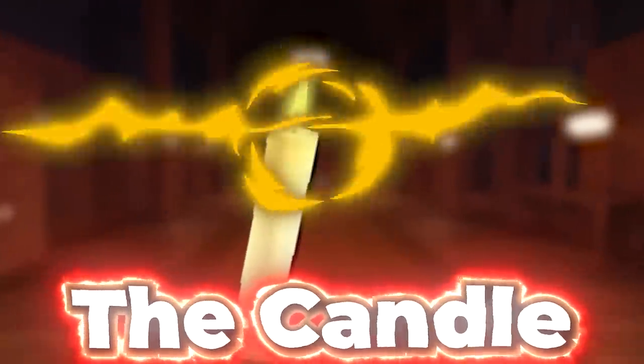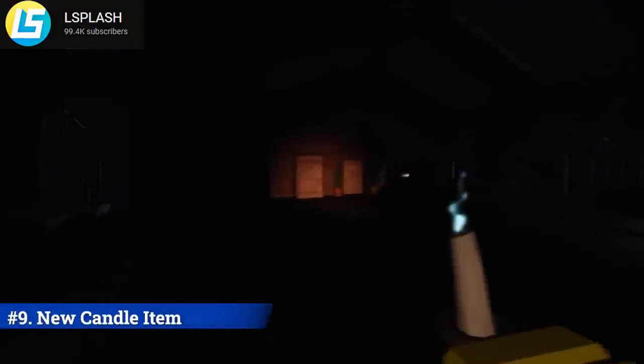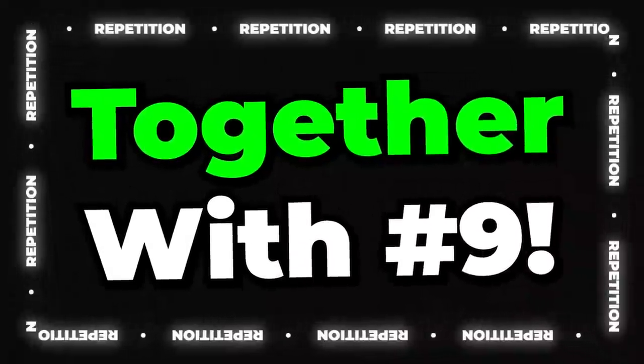Number nine: we'll be getting a new item — the candle. As shown within the trailer, not only will it be a light source, but it can detect entities coming towards the players and will be put out with guardian light sparkles to inform players to hide.